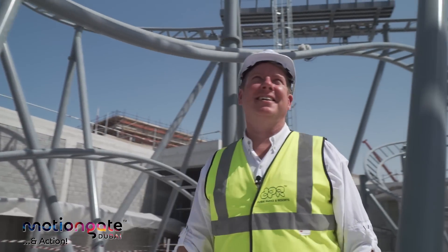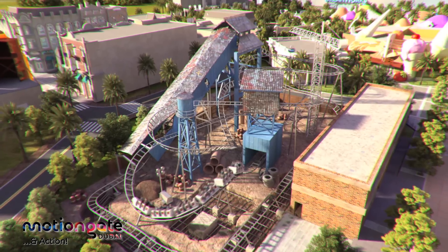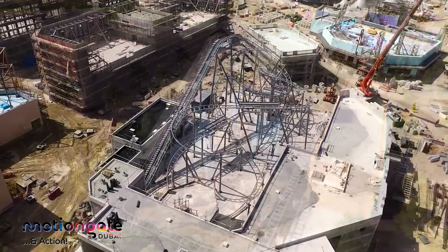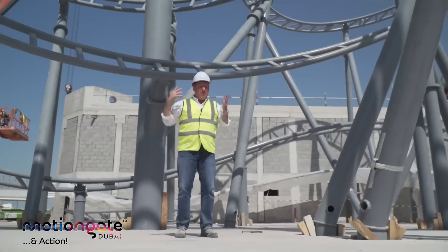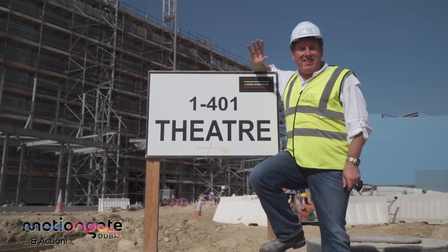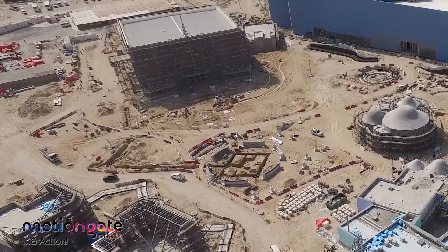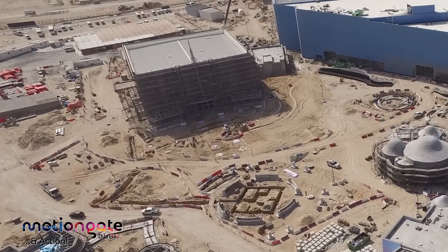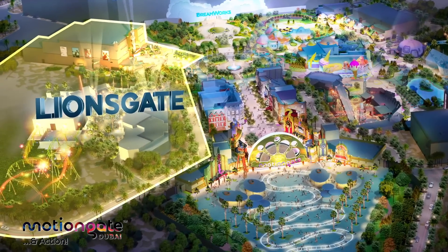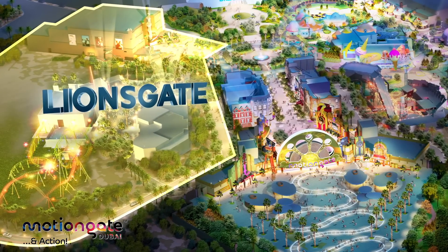We're here right now in the center of the Green Hornet. We're gonna get you on board your own Black Beauty, just cruise through this whole layout fast, fast, fast. Here, we're building the Motion Gate Theater for you — a 1,000-seat multi-purpose venue and home to Step Up Dubai All In, all part of the Lionsgate Entertainment Zone here at Motion Gate Dubai.